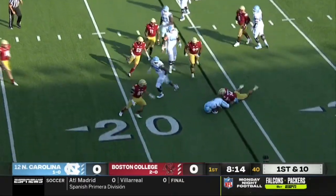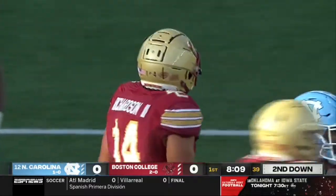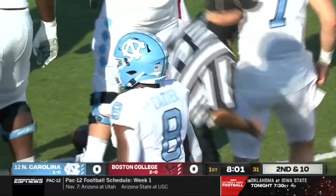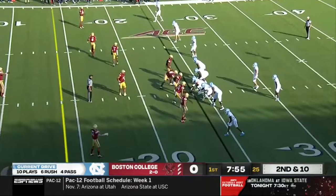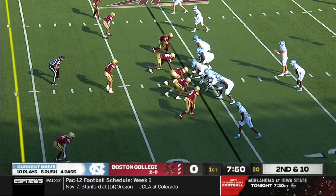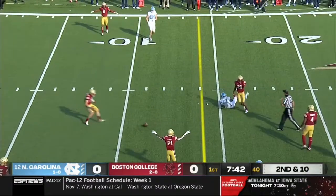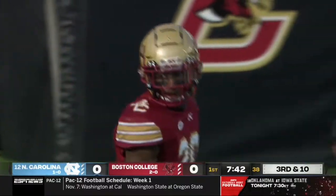Carter is met right away — that's a great fill against the run by Max Richardson to take down Carter. It's not often you see Michael Carter tackled in a one-on-one situation; he's so elusive. Excellent one-two punch at running back with Carter, who's speedy, and Williams, who's powerful. Howell on second and ten — and it's incomplete, as coverage came from Elijah Jones. He was looking to connect with Bo Corrales.